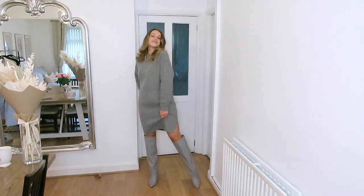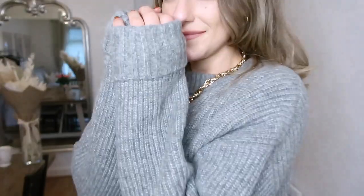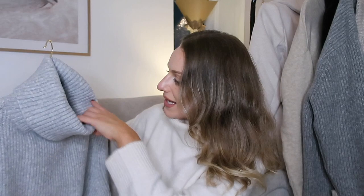The last chunky knit I want to talk about is this one — it's a medium but I definitely could have gone down to a small or even extra small, it's so big. But it is unbelievably cosy and soft — like wrapping a duvet around you. This is the one you'd just be reaching for every time. Absolutely love it.